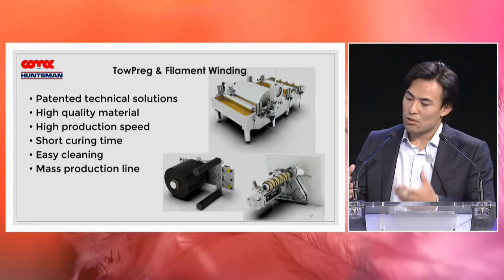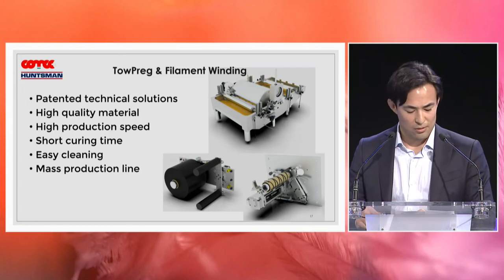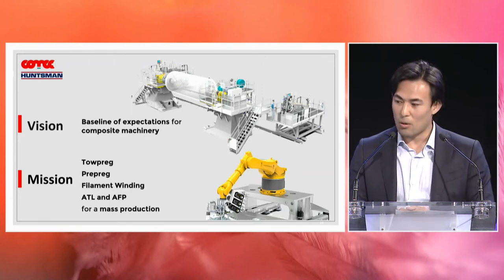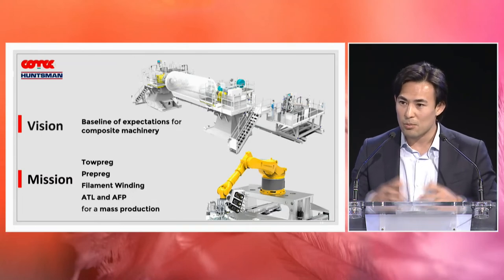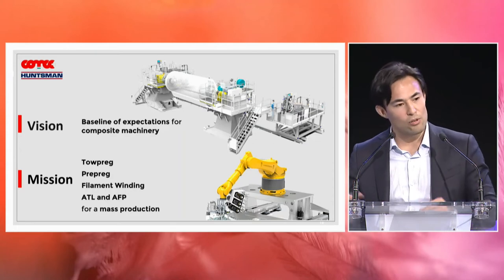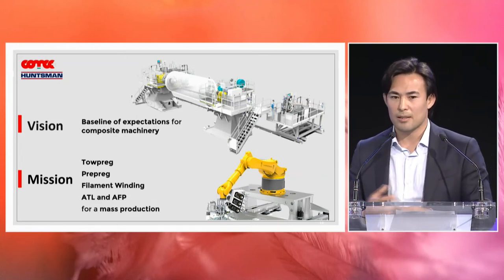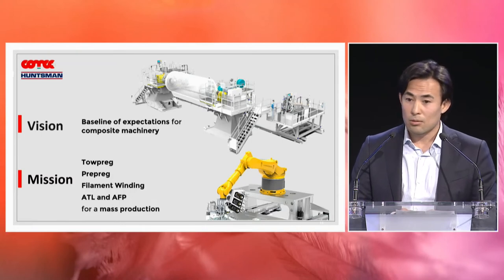Using topreg gives you shorter curing time, easy cleaning, and all the other advantages for mass production. Comec aims to become the baseline of expectations when you think about composite machinery. We use our holistic approach to innovation not only for topreg and filament winding — we also do it for prepreg, ATL, and AFP machine production, including hybrid solutions.